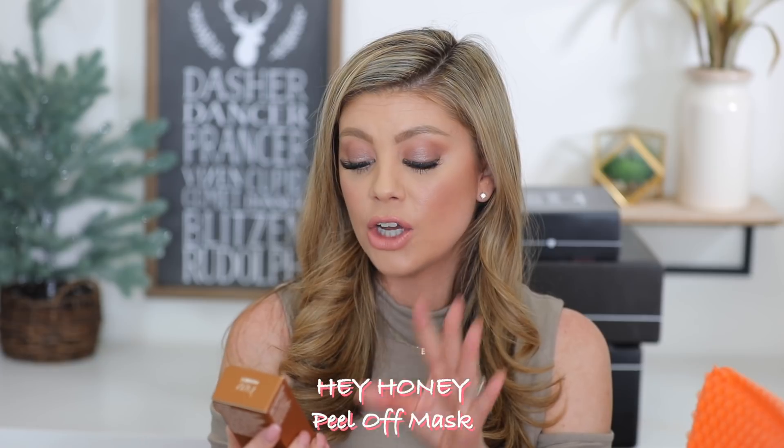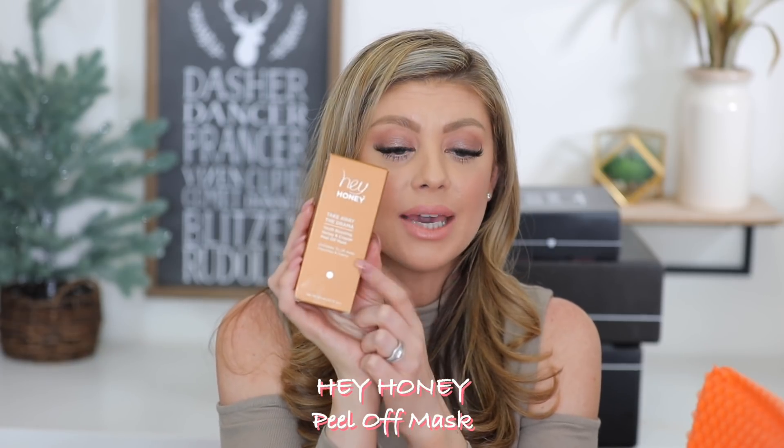Next up we have a Hey Honey product — the Take Away the Drama Youth Boosting Honey and Copper Peel Off Mask. I believe we've gotten these in the glam bags before. Peel off masks are fun, but they're annoying because I can never get them off in one go — you try to get it off in one piece and it just makes me so mad when I can't.